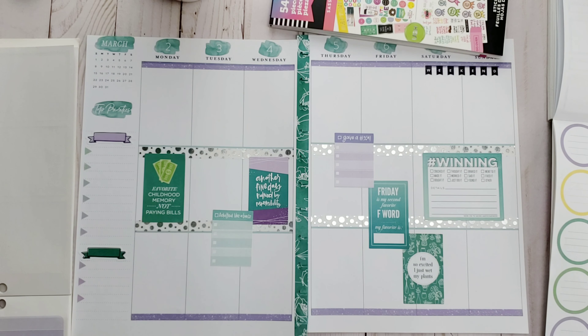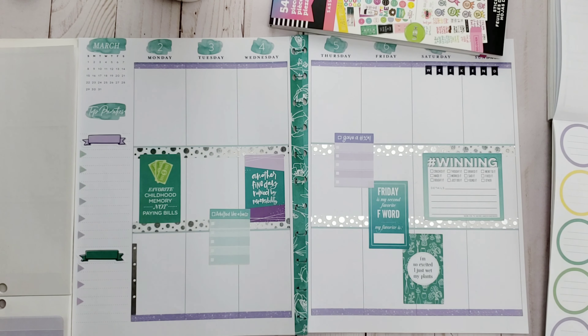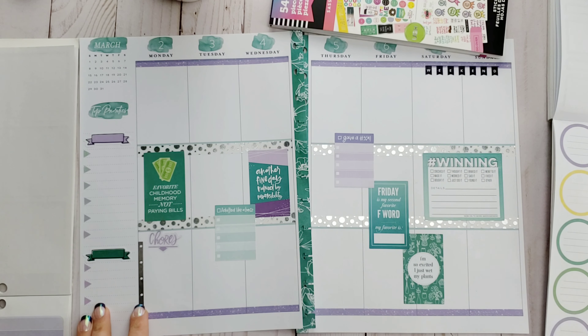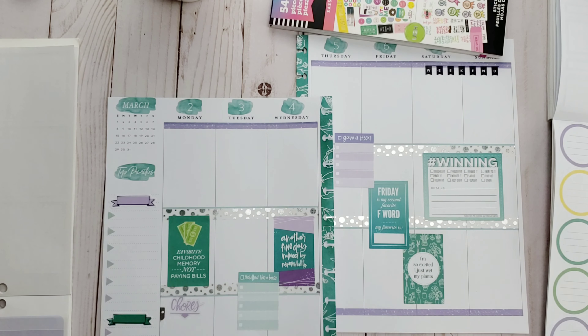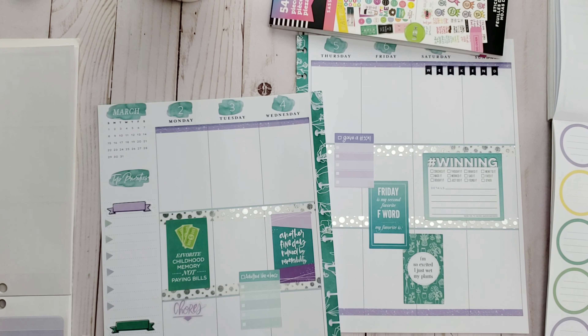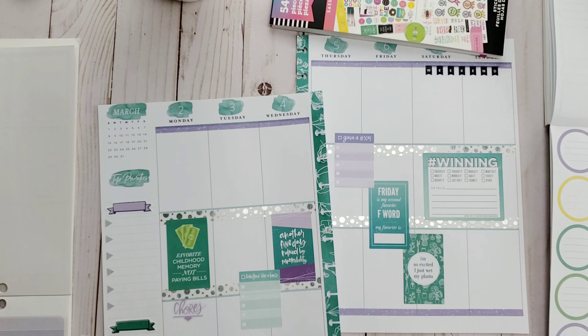Here are the dreaded tombstone stickers — these are opposite tombstone stickers. I like the checkboxes in them, so I'm going to chop the tombstone part off. There were also cute little checkbox stickers in the Sassy Plans book: 'Adulted like a boss' and 'Gave up.' They actually match the stickers from the Pastel sticker book. I'm going to make little checklists — I adulted like a boss on Tuesday and I'm going to give up on Thursday. It is so cute and so fun.